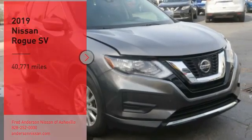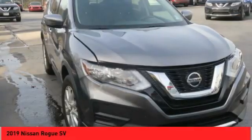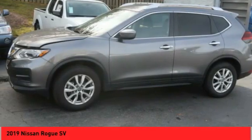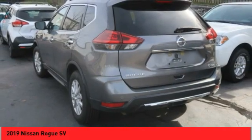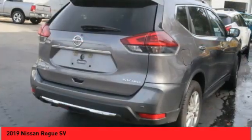Stop by and take a look at the 2019 Rogue. The stylish Rogue gets 27 miles per gallon and still boasts nearly 58 cubic feet of cargo space. With a 5-star side impact safety rating and confident handling, the Rogue is more than you expect and everything you deserve.